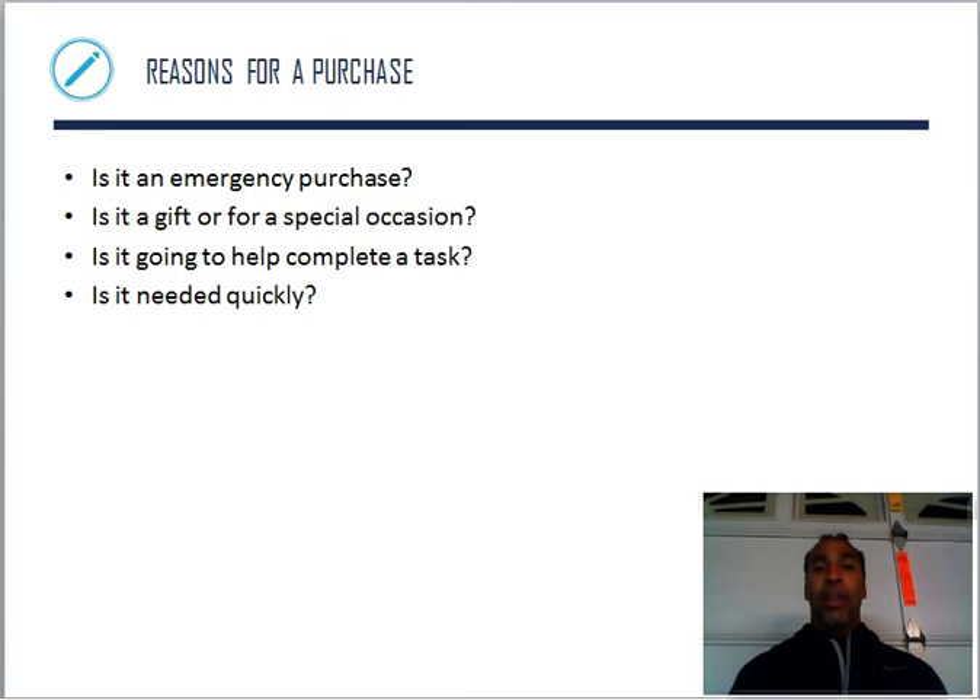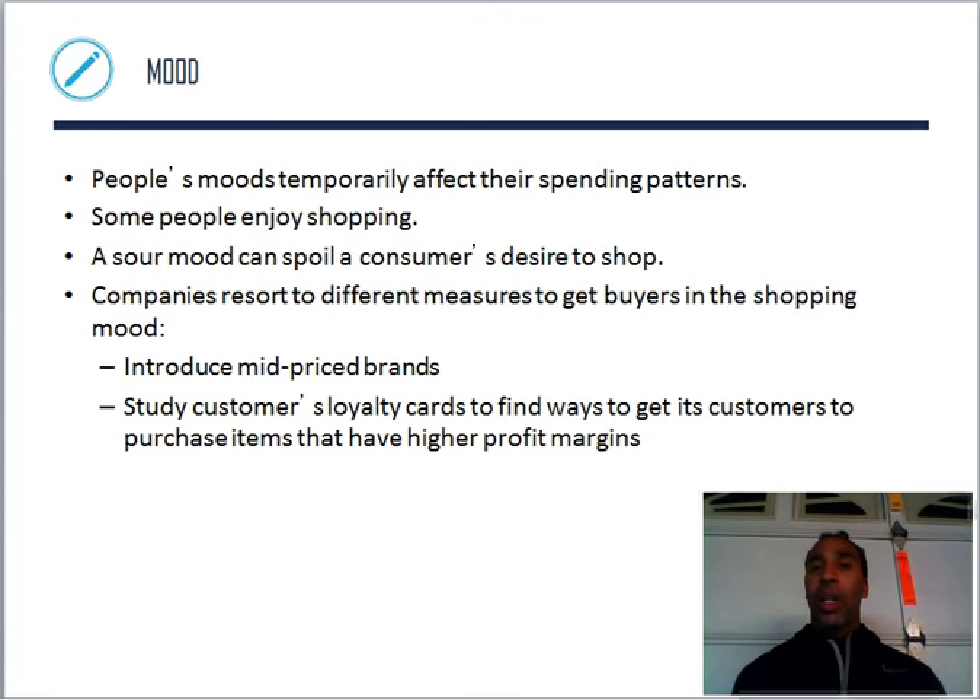Is it a gift for a special occasion? It might be an anniversary, so you have to go buy a gift you wouldn't normally buy. Is it going to help complete a task? I want to redo my roof, so I need materials from Home Depot — it's to complete a task. And is it needed quickly? Some things are needed very quickly, like the washer and dryer, though you could take some time before purchasing.